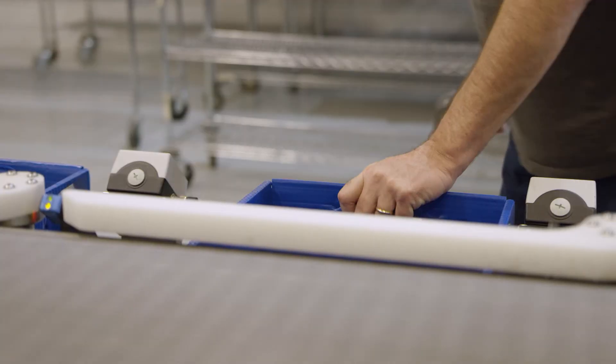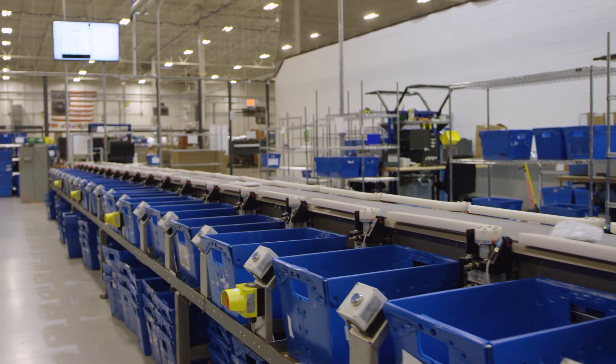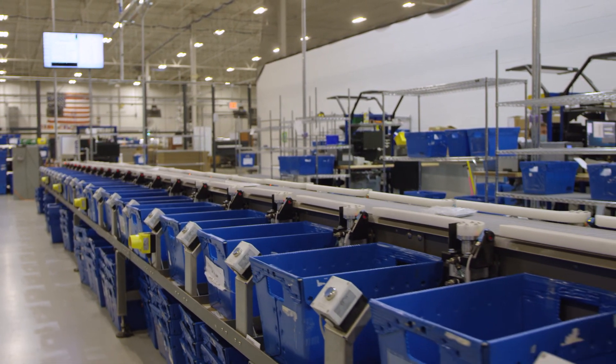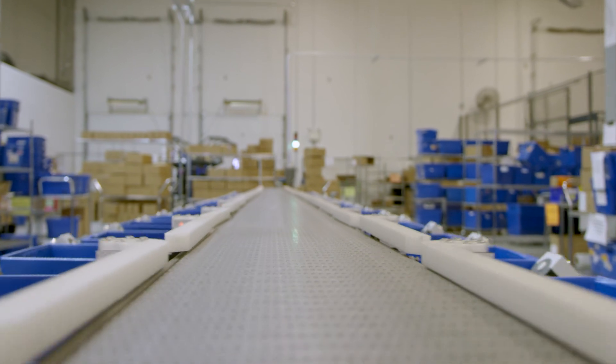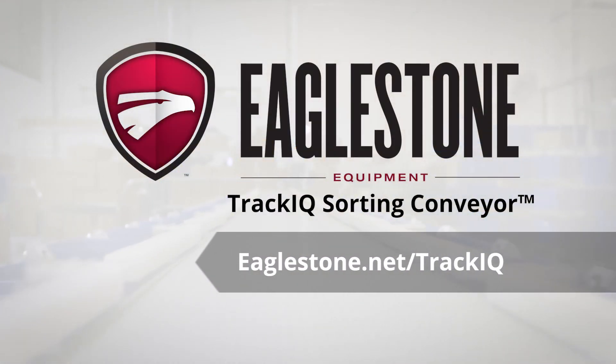For anyone considering the TRAC-IQ system, I highly recommend you collaborate with the Eaglestone team. You'll be very happy with the end product. Operations across the country are finding out what a difference Eaglestone's TRAC-IQ sorting conveyor can make. Get the details on a custom build at eaglestone.net/TRAC-IQ.